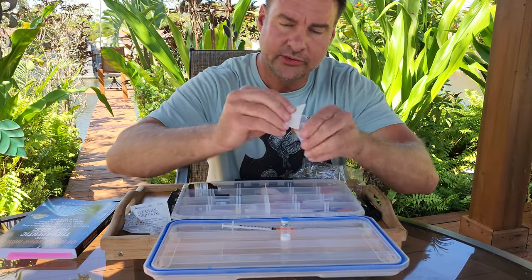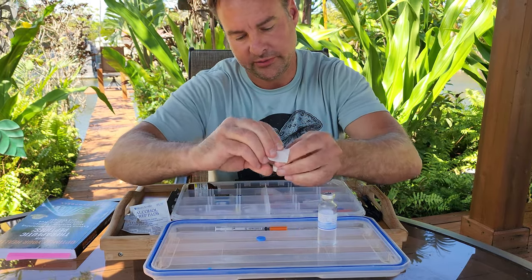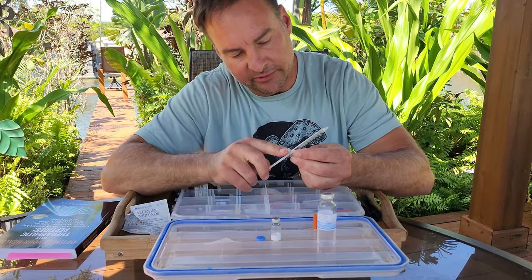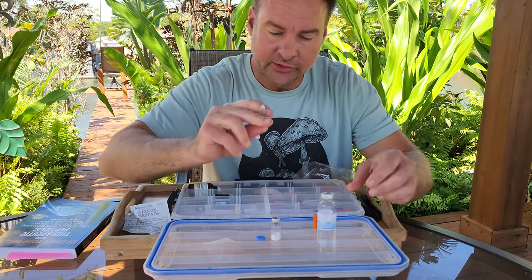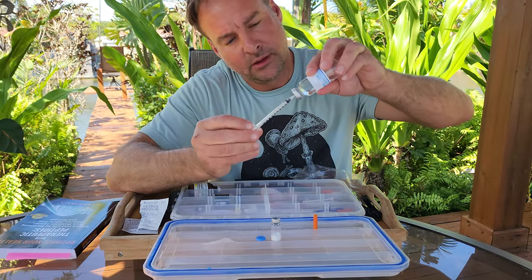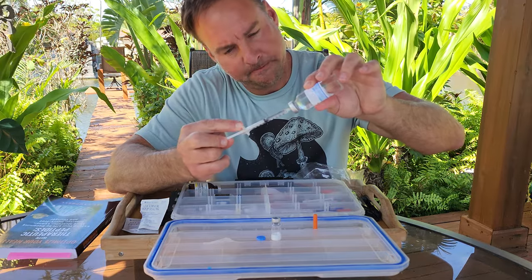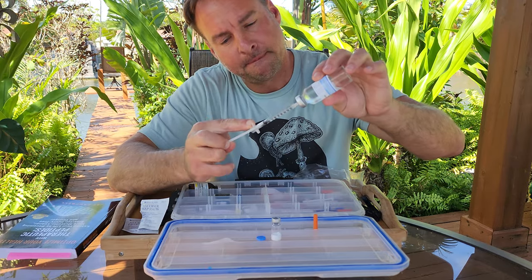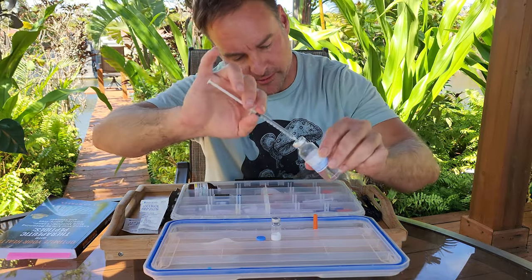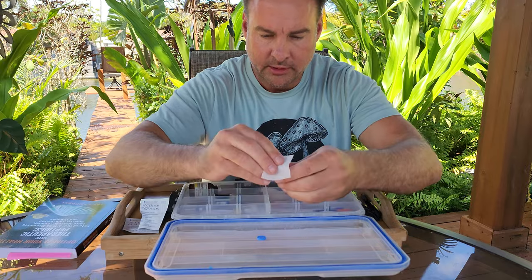Always sterilize before you go in and out of a bottle — same thing here, cap and sterilize. These are vacuum-sealed vials, so whatever we take out we have to put in with air first. We're taking out 100 units, which is one CC, so we put in one CC of air and then draw out — boom, 100 units. Easy enough. Wipe this down again.